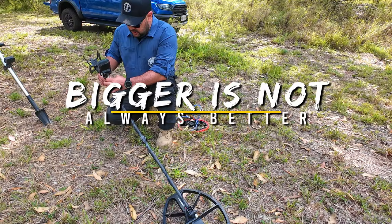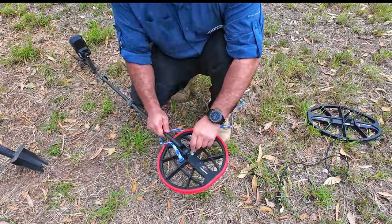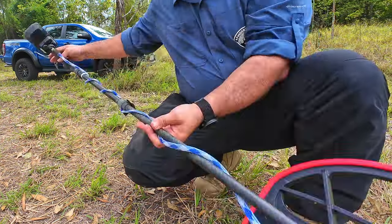Apart from this old railway spike, doesn't look like there was much here either - gonna have to go to plan B. After giving it some thought, I made the executive decision to downsize my coil to the standard 11-inch in hopes of getting better target separation. This should allow me to hear the silver coins amongst the heavy iron signals.